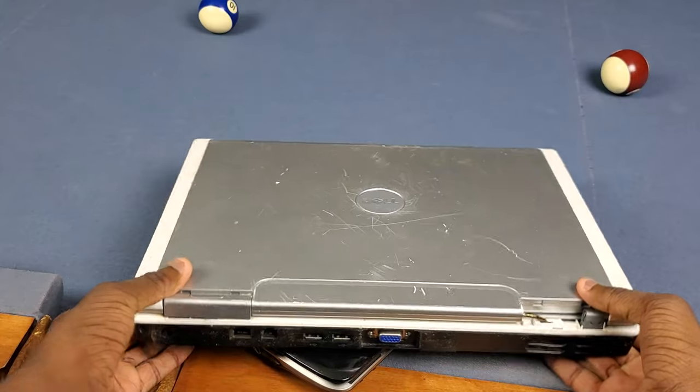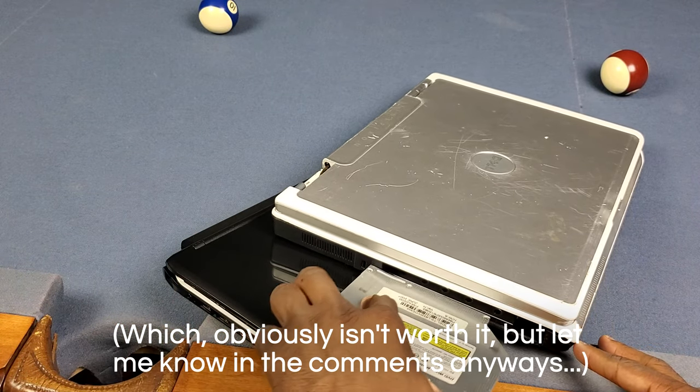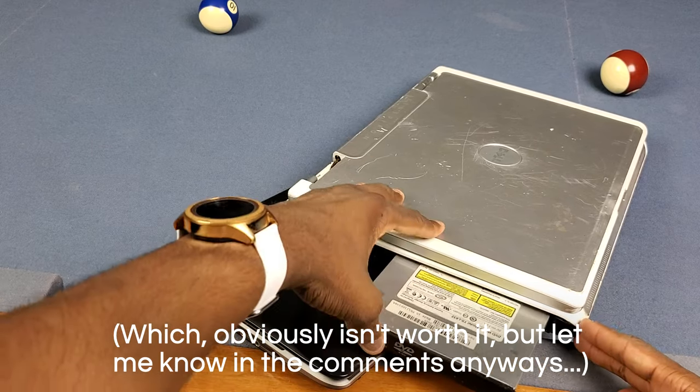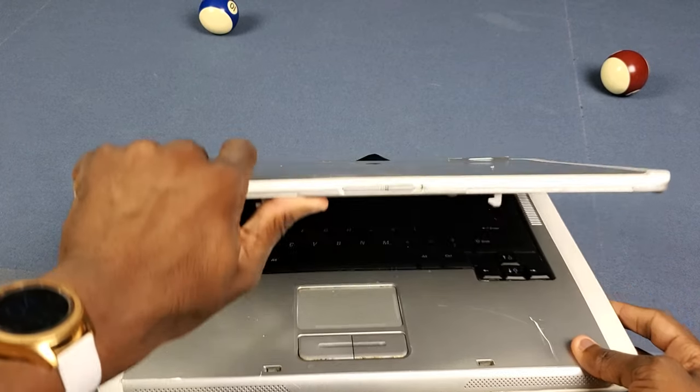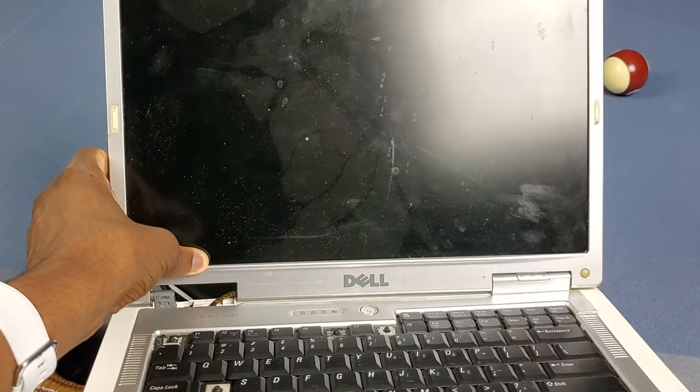I think I might restore my first laptop like a Hugh Jeffries restoration video, so if you want to see a video on me restoring my first ever laptop let me know in the comments below. I would definitely have a lot of work to do. Look at the screen - you can see it's obviously broken there.